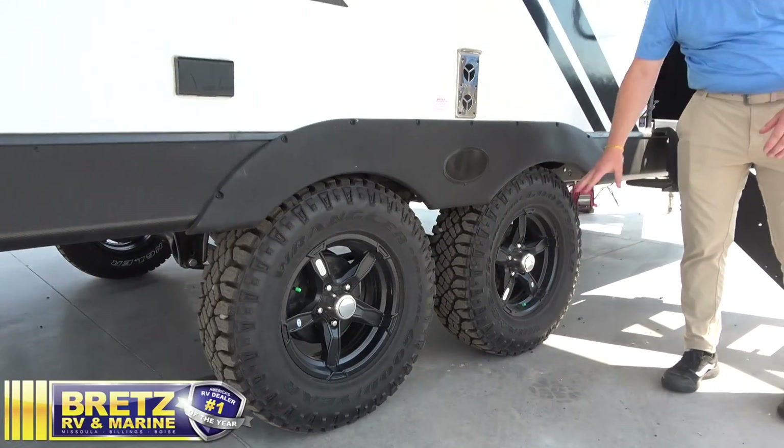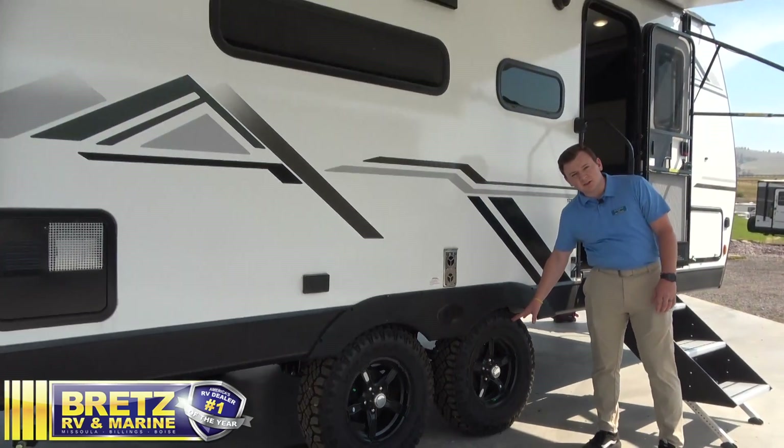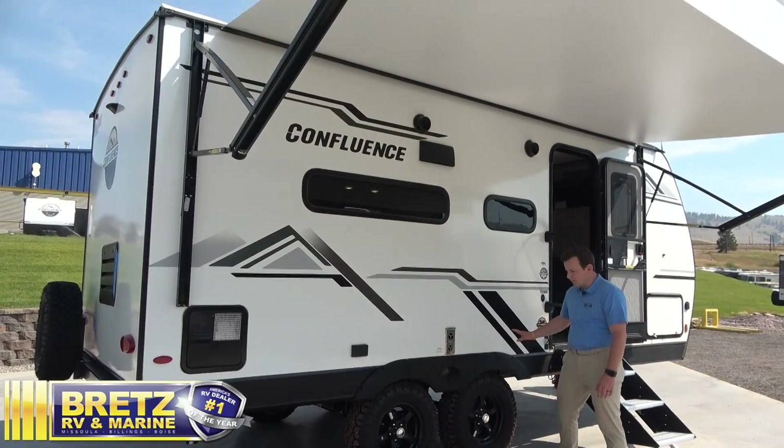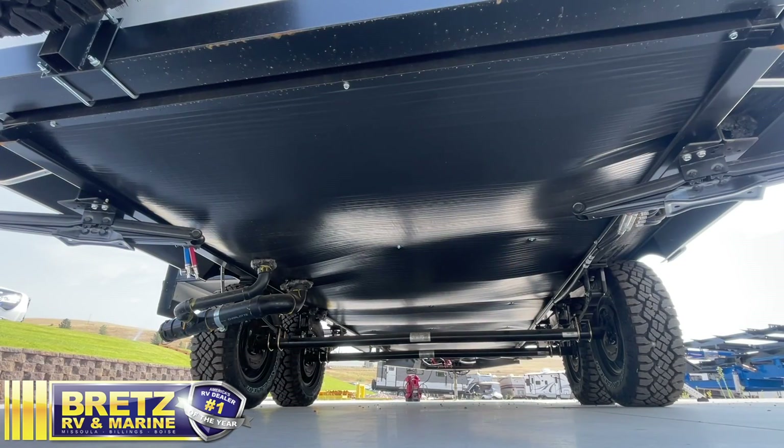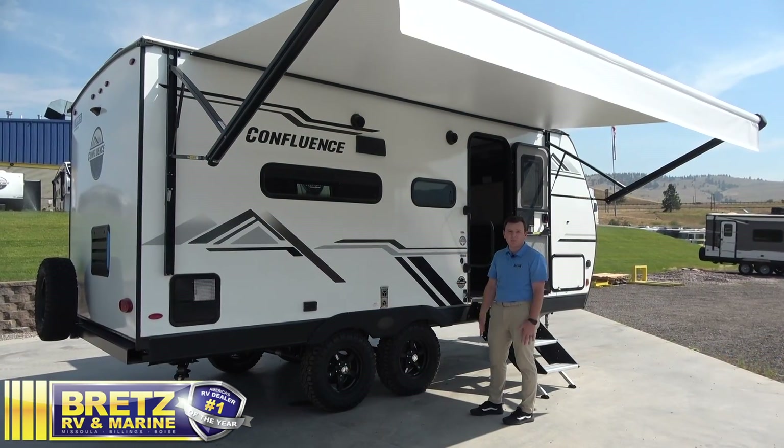First of all, what we're going to take a look at here is our rugged, all-terrain Goodyear tires. These Confluences are built truly for the Northwestern lifestyle. Another great thing about these, they have a fully enclosed and heated underbelly. We've got 12-volt heat pads on your tank, so it really extends the amount of time you can be camping during the year.